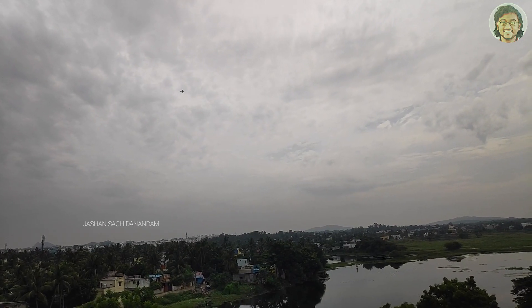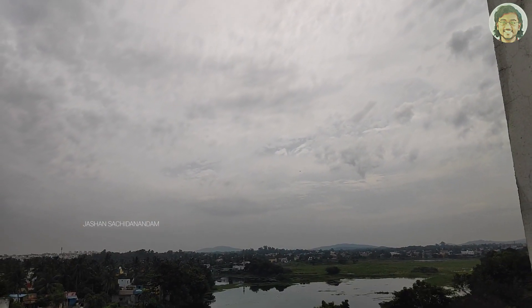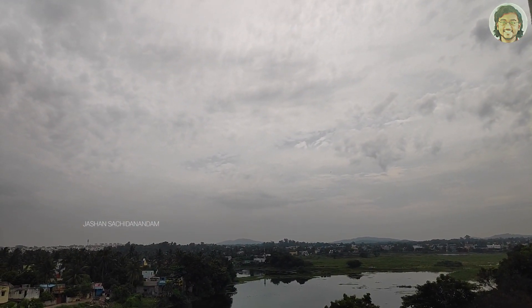There is an air force base in Tambaram. They fly their planes right up to Urapakkam and Guduvancheri in a circle — there are two or three planes. I luckily managed to catch some of them on video.